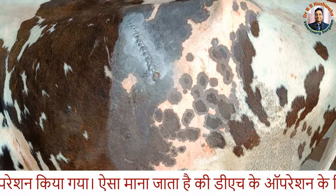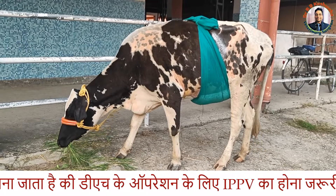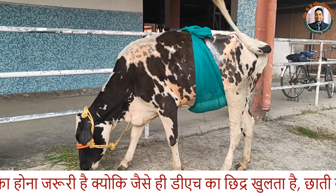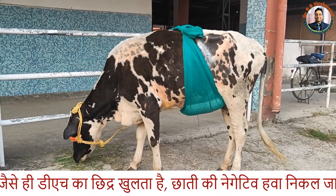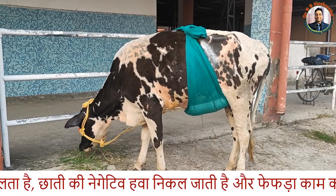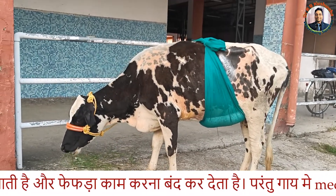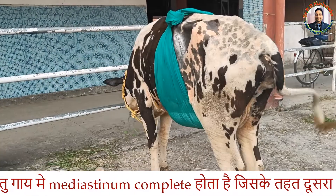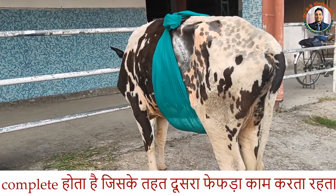Today we performed the operation for repair of the diaphragmatic hernia. For the treatment of diaphragmatic hernia, it is necessary to have an intermittent positive pressure ventilator, because when we open the diaphragm or retrieve the reticulum from the thoracic cavity, there is a loss of negative pressure. To maintain the negative pressure, an intermittent positive pressure ventilator is a must.